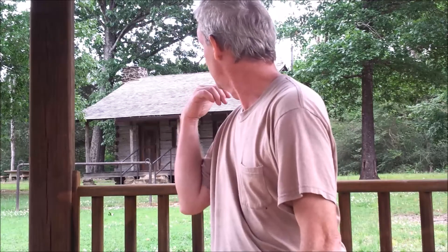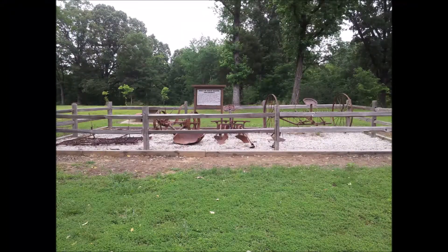Now you see this building behind me — it's an old farm building. They're trying to develop this area just to display some old farmhouses and farm implements. In the footage you're seeing now, you're going to see some farm implements and a whole hay storage area.